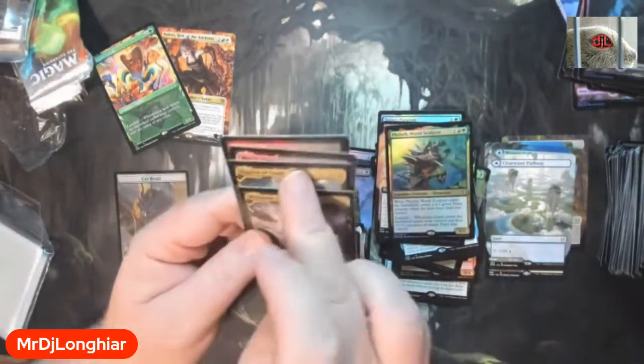So a four expedition box — not bad. Got one fetch, one of the lower end fetches, but it's still cool. Prismatic Vista, Cavern, and a Copper Line Gorge — which I think I have already, but I don't know if I have it foiled. I'm not overly disappointed. If I can move this Cavern of Souls, I could probably get the Wooded Foothills — but no one's selling right now, and if they are, it's expensive.